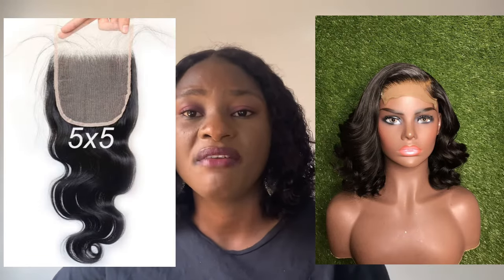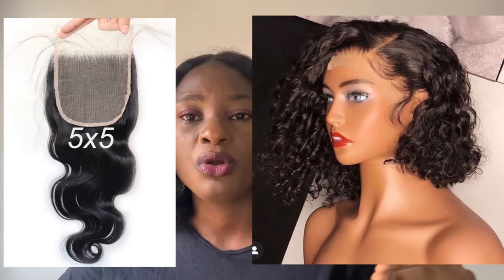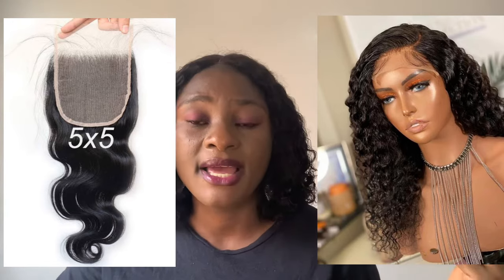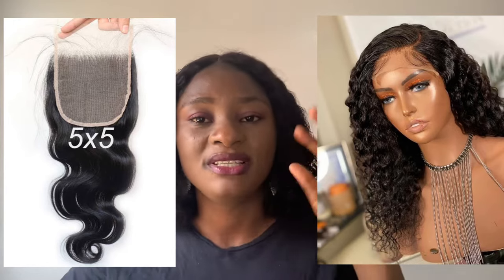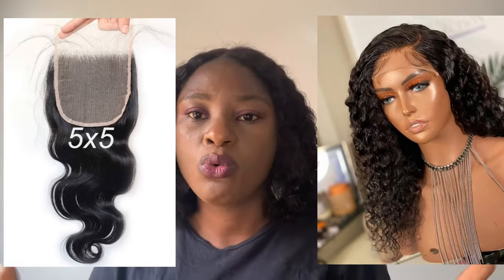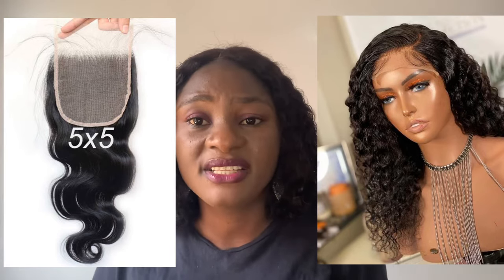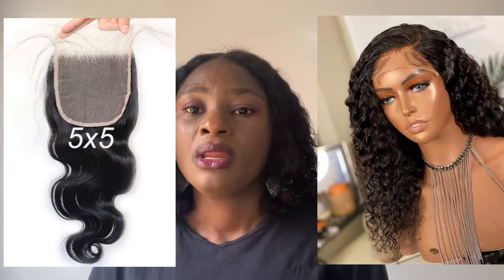One thing I love about the 5x5 closure is that it is very versatile. You can style it in a way that it could even be mistaken for a frontal, especially if you're very good at styling. It's great for closure customization — if you want a slanted side part or a specific look, this closure gives you a perfect result because it's big enough for a stylist to manipulate any way you want. It's a great alternative to a frontal.